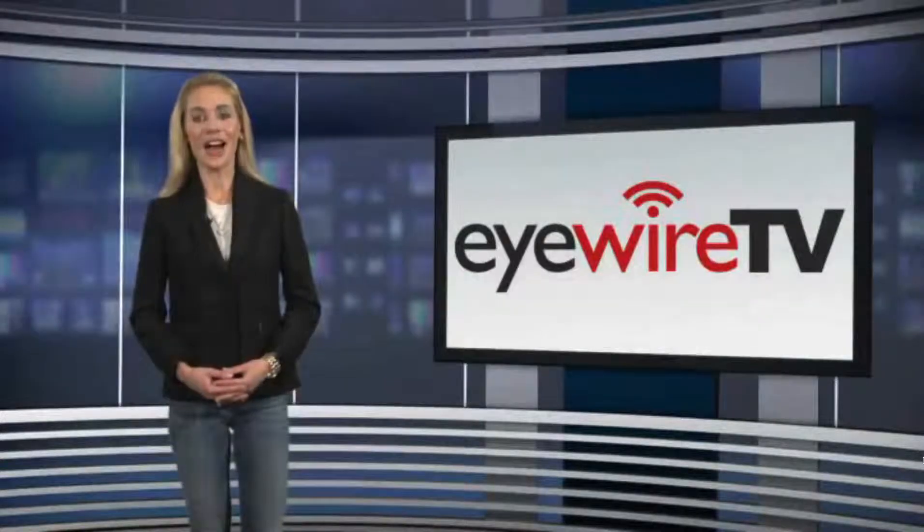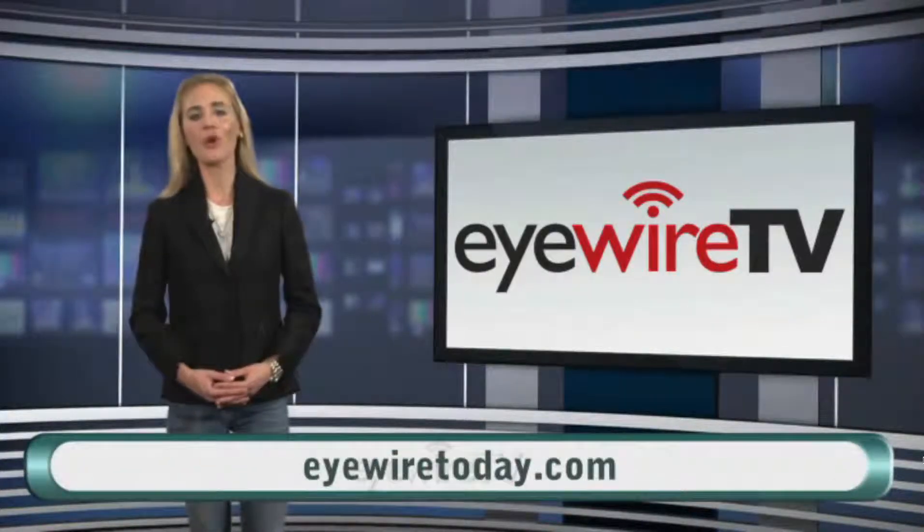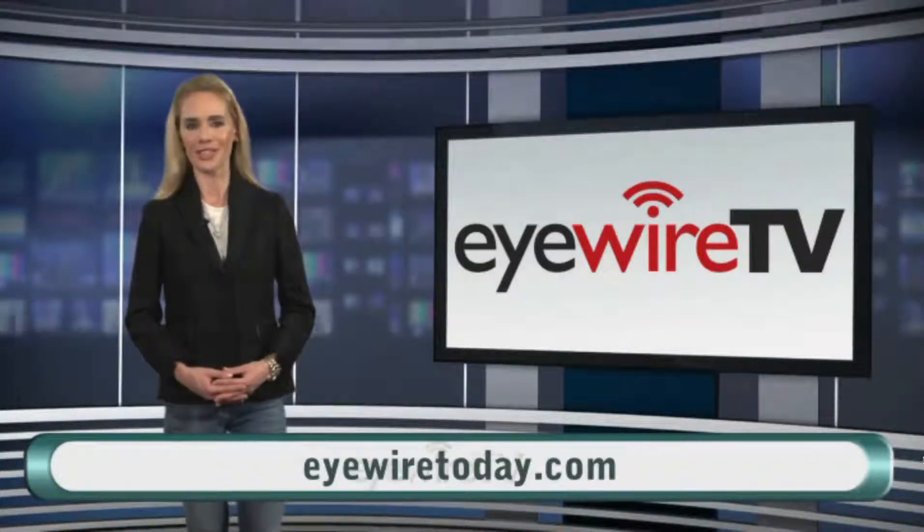And that's this edition of iWire TV. Join us each week at iWireToday.com or watch your email for a video summary of the week in ophthalmology.